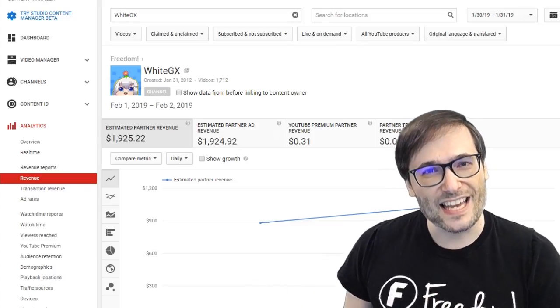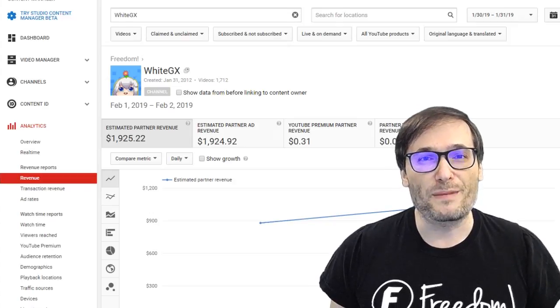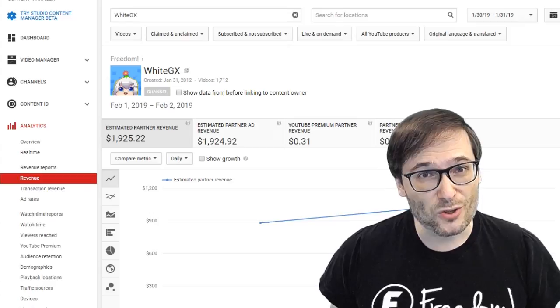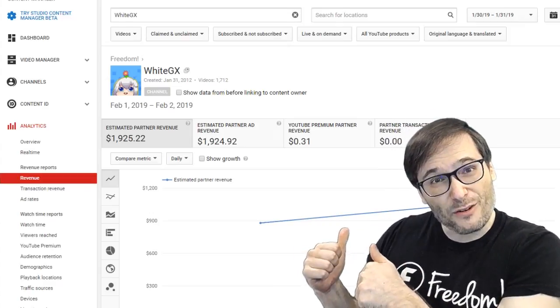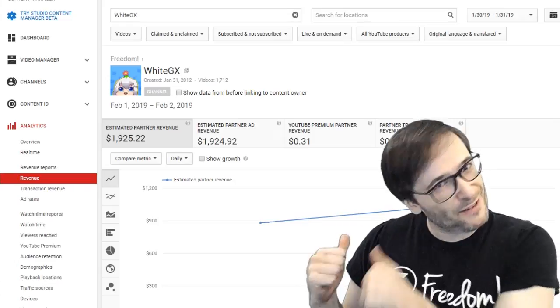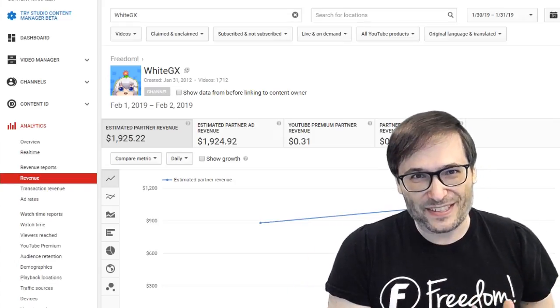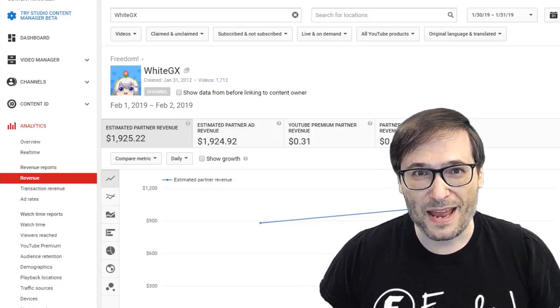Once you're approved, in your Shiny Freedom dashboard you'll see a new instant payments button showing exactly how much you're allowed to withdraw. Currently, we're setting the limit to half of your YouTube analytics — so whatever you see in YouTube analytics, even today, half of that will be eligible for instant payments.